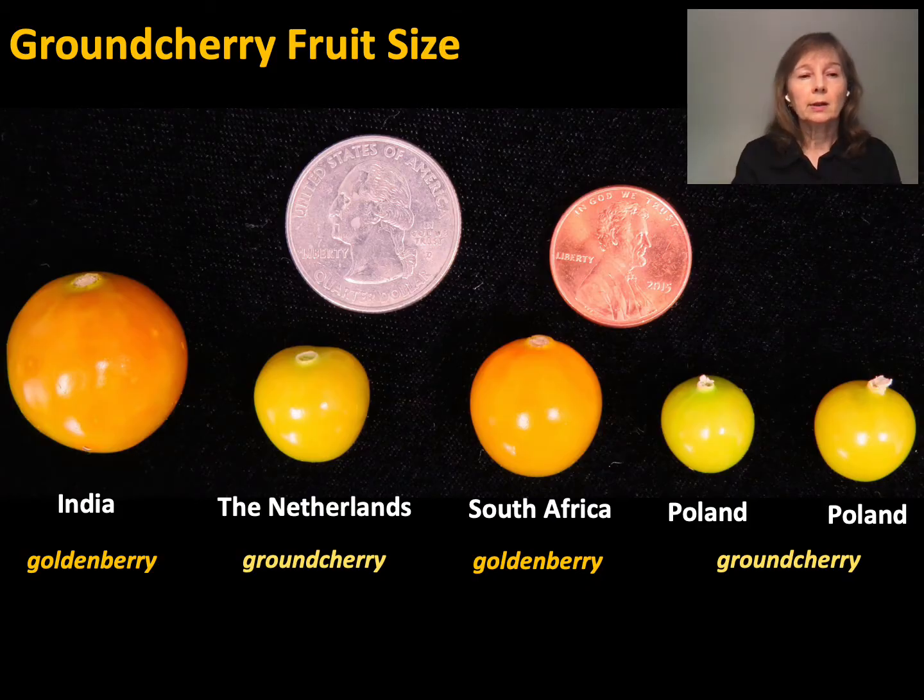The next characteristic I'll talk about is ground cherry fruit size. We learned through a consumer panel evaluation done in cooperation with Cornell that participants thought ground cherry fruit size could be bigger, and they thought the size of golden berry would be a good target size for ground cherry. You can see the different accessions here — the ground cherry size compared to some of our golden berries.